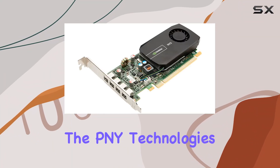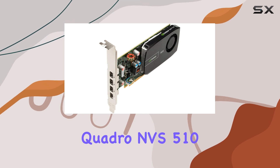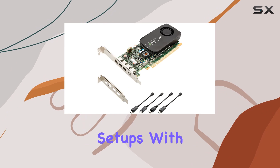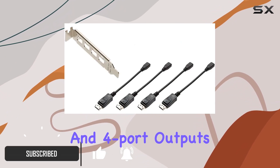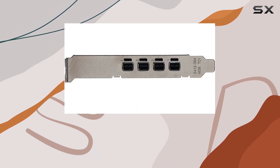Today, we're diving into the PNY Technologies VCNVS510DPPB Quadro NVS510 Graphics Card, a powerhouse designed for multi-display setups. With its PCI Express X16 interface and 4 port outputs, this low-profile card is a game-changer for professionals seeking robust graphics performance.